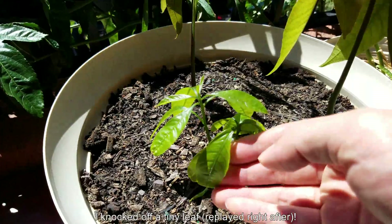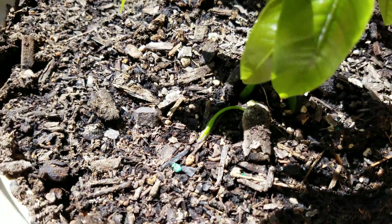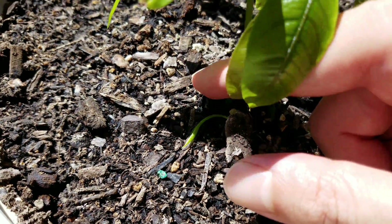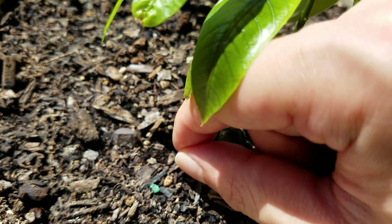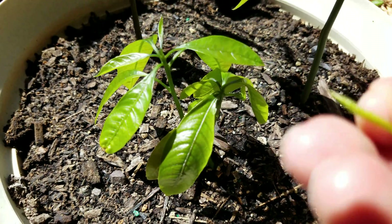I just knocked off a tiny little leaf. I was really upset with myself right afterwards. I didn't feel anything — I just noticed it visually. But if you look back at the footage, I did brush it almost at a perpendicular angle to how it's attached.